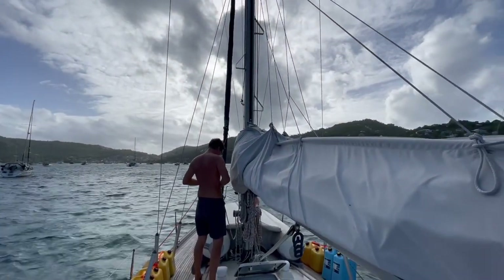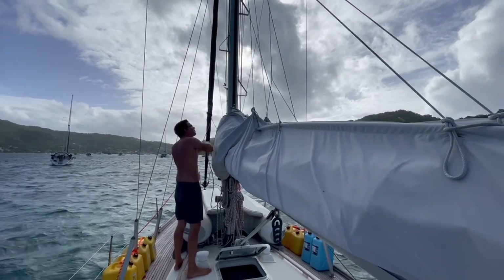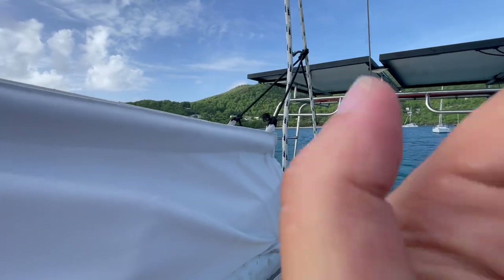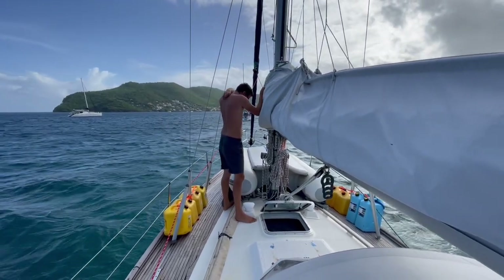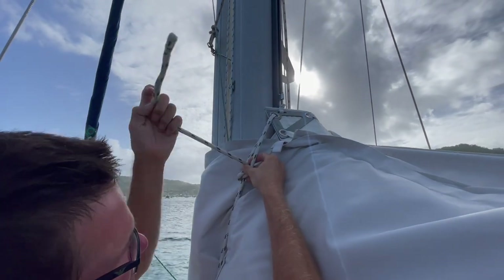The next thing we're going to secure is our mainsail. We had a windstorm one time and the mainsail wanted to come up out of the sail pack. We don't have the main halyard on it right now. We brought it back over here because it was making quite a noise clacking on the mast, and Jeff is just finding a spare line we have up here to secure it that way.